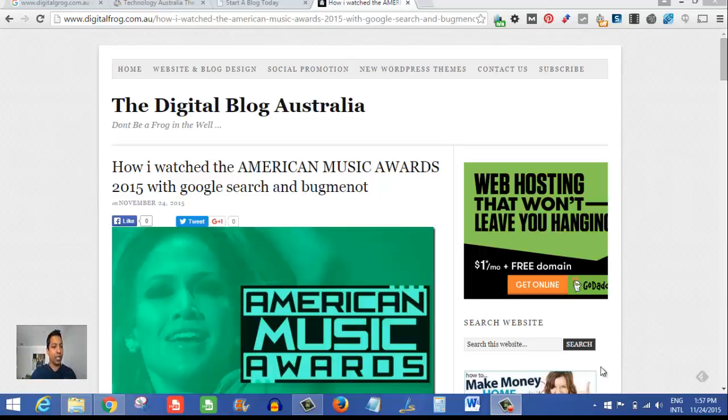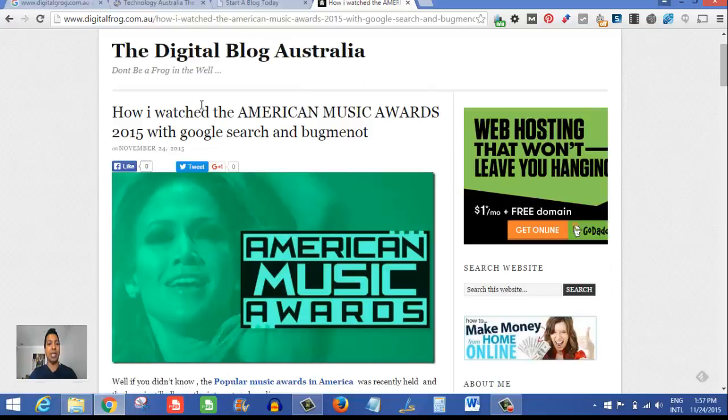Quickly, while we're here — I just posted a new post today about how I watched the American Music Awards 2015 with Google Search and BugMeNot. There are some good tips and tricks inside for a little bit of SEO, as well as watching online streaming from the US without any hassles.